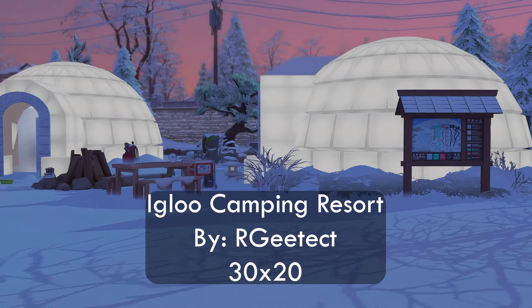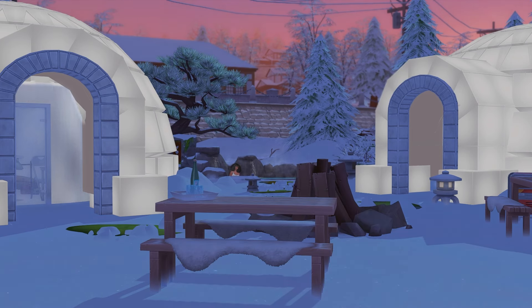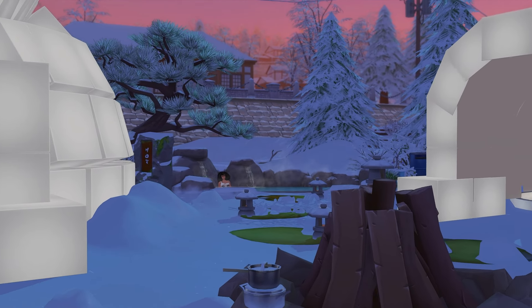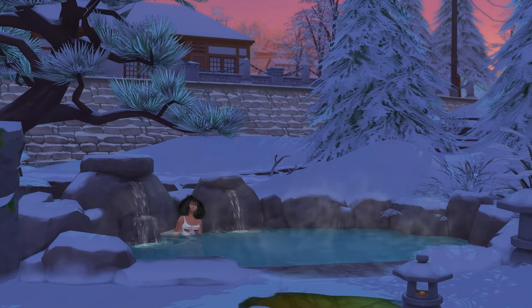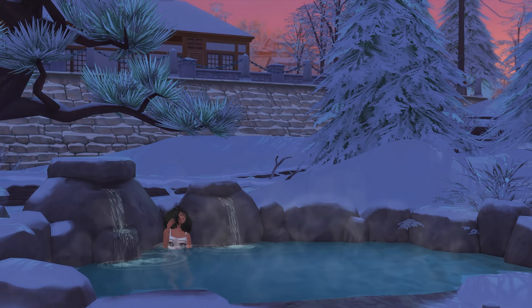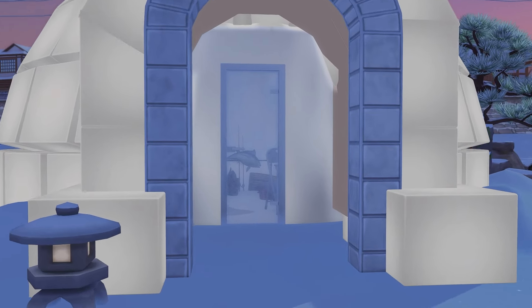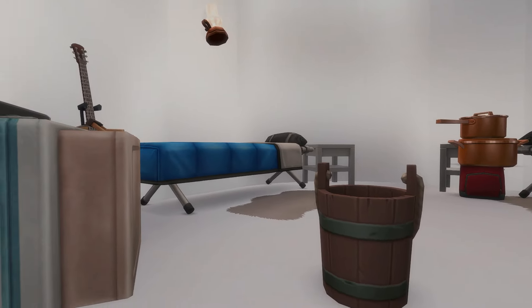The next build is perfect for a romantic getaway in Mount Komorebi — bundled up and cuddled together or relaxed and steamy soaking in a hot spring. The Igloo Camping Resort by RG Tech is a 30 by 20 paradise. This one uses mini packs, so it leaves room for you to customize it to your liking. The creator also has the igloo builds separate on their catalog just for this purpose. If your Sim is looking for a cozy alone time with their significant other, book that trip — this adventurous getaway is perfect for Valentine's Day.